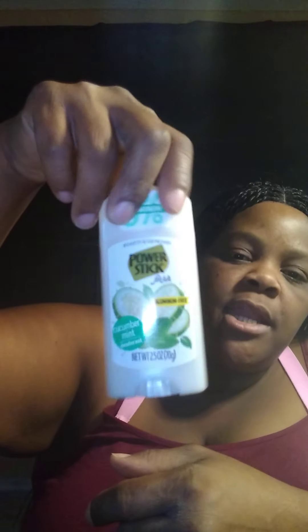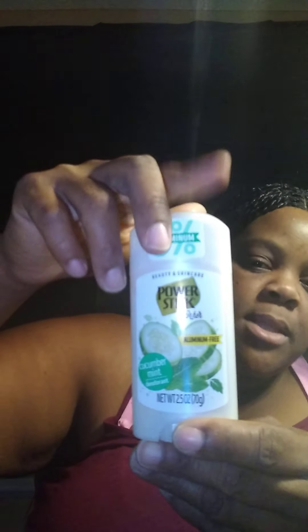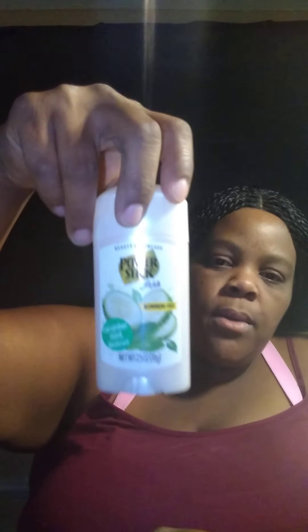There's also an Arm & Hammer deodorant in there. I bought three of these cucumber mint deodorants. The lady in Dollar Tree actually told me they had a whole little line — they had cucumber mint body wash, the deodorant, and a cucumber mint bar of soap — but they didn't have the body wash when I went in. I got three of the cucumber mint deodorants.